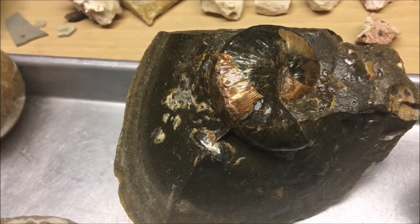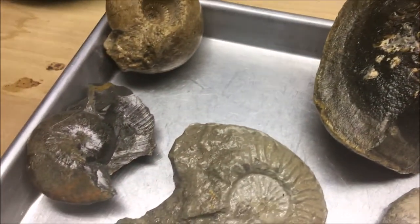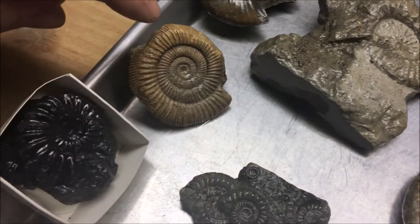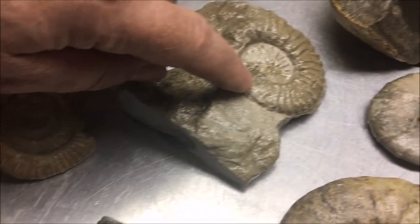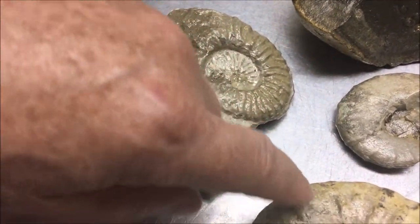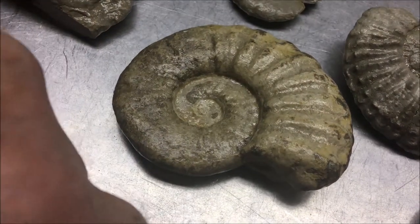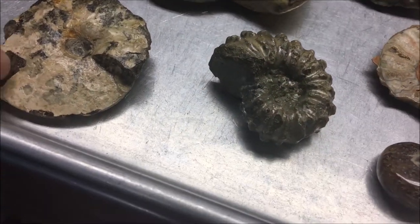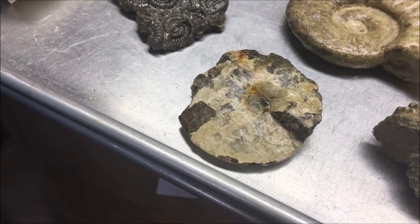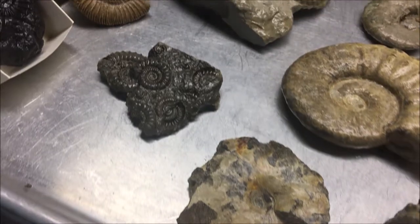Some of the shells have multiple coils, as you can see — here's one down here that has a multiple coil. Others have very few coils. Some have ridges, shallow ridges; others have very deep ridges. Some have very flat shells, but they're just a nice variety of them and they're wonderful to collect.